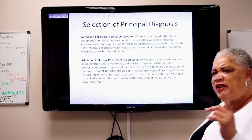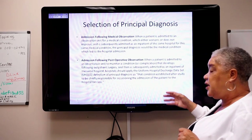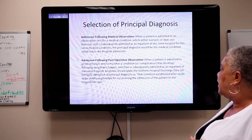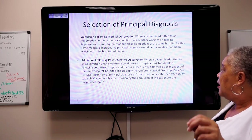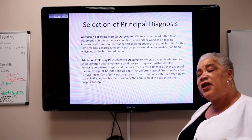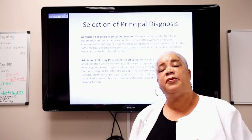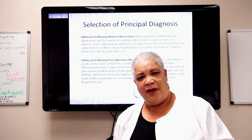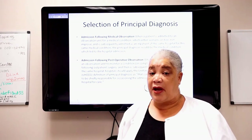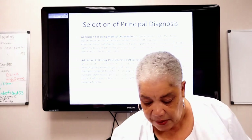Post-operative observation can be tricky. When a patient is admitted to an observation unit to monitor a condition or complication developing after outpatient surgery, and is subsequently admitted as an inpatient at the same hospital, the hospital must apply the UHDDS definition of principal diagnosis. What was the condition established after study that caused that patient to be admitted from outpatient surgery? If the patient is hemorrhaging, the hemorrhage becomes the principal; if they went into atrial fibrillation, that becomes the principal.